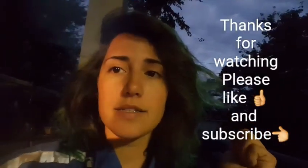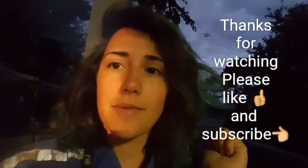Thanks for watching this vlog, guys. I will talk to you again tomorrow. Bye!